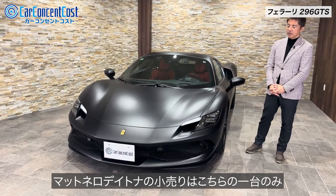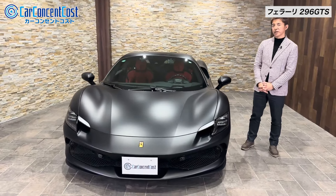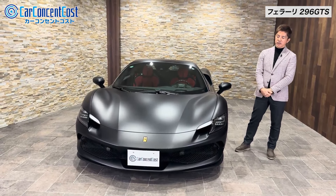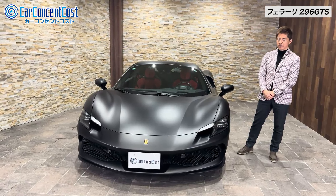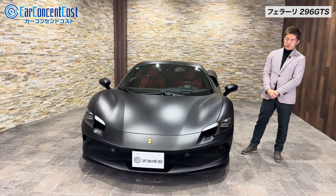フェラーリの296GTSのご紹介をさせていただきました。このマットブラックのカラーリングの車で今現在販売されている296というのは全国でもこの車1台だけということになっておりまして、非常に個性のあふれる1台ということが言えるのかなという風に思っております。296とかSF-19という車を最近乗る機会がですね何度かあったんですけれども、文句なくいい車なんですよね。